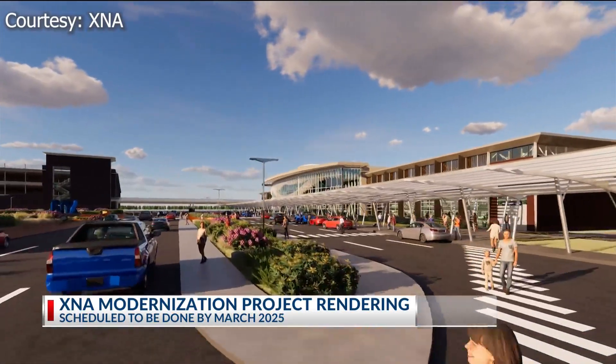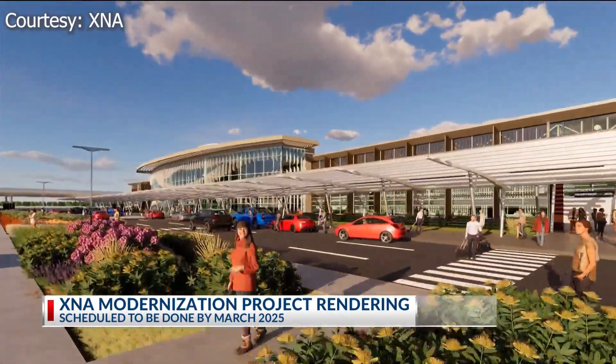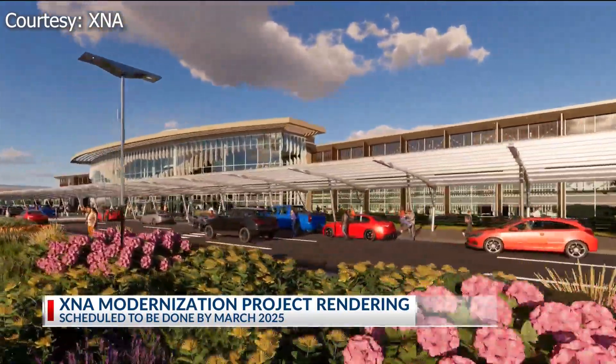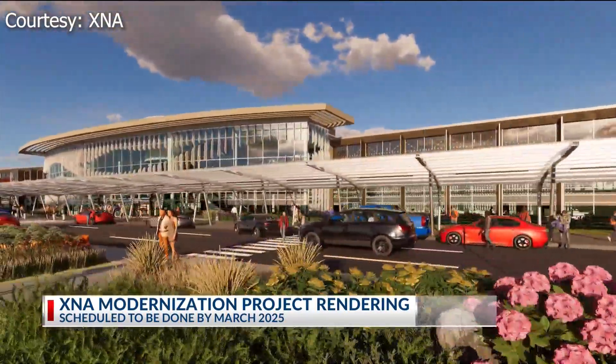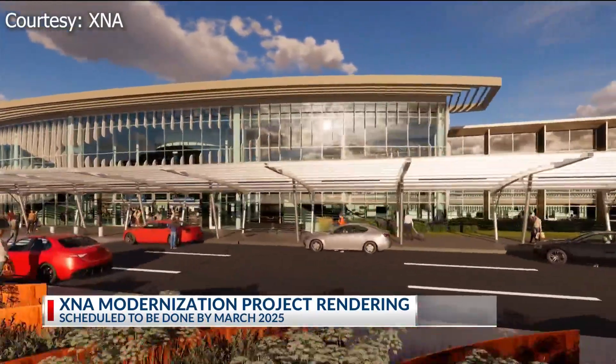XNA Public Affairs Manager Olivia Moore says the project is on schedule to be done by March 2025. Moore says that early next year, 370 parking spaces in the garage will become open to the public after they were previously reserved for rental car companies.